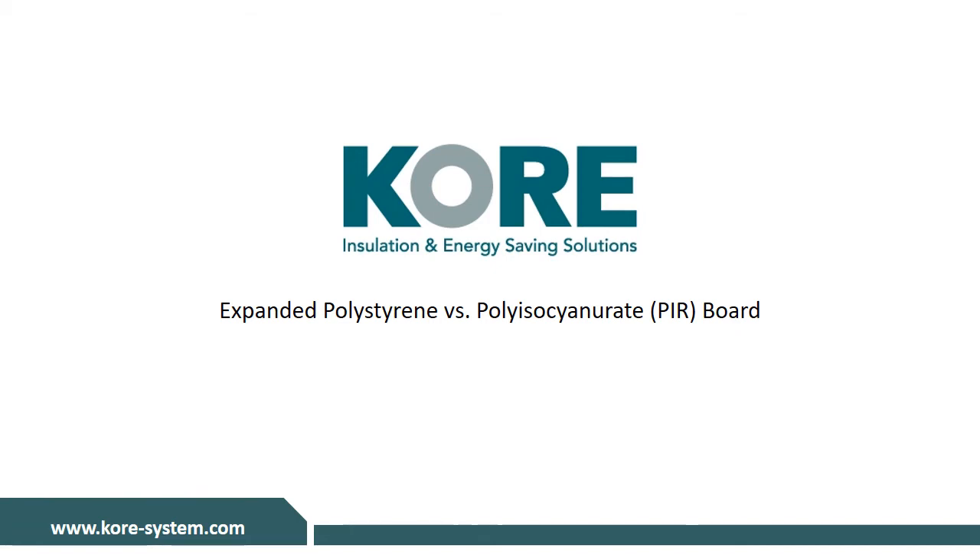CORE is a manufacturer of expanded polystyrene based out of Kilnelec County Cabin. Due to the shortage of PIR that is currently affecting the global markets, we thought it would be a good idea to put together a short presentation outlining the benefits of using expanded polystyrene for a variety of insulation applications.